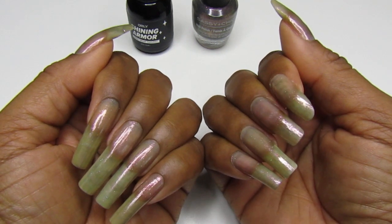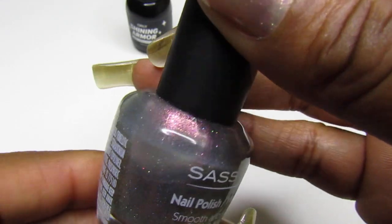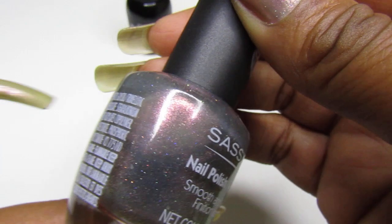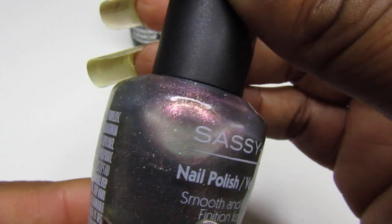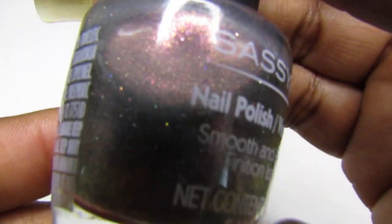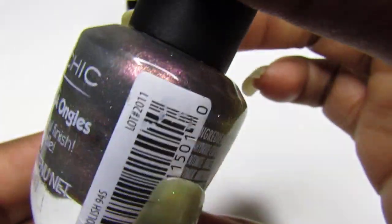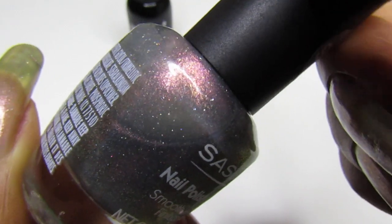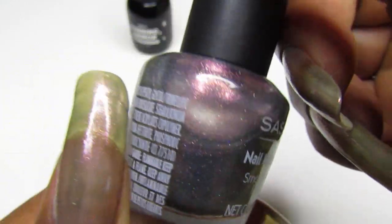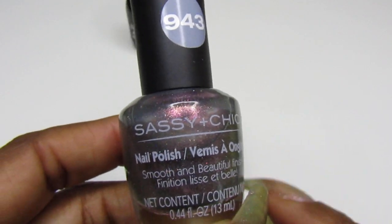So I ended up wearing this Sassy and Chic number 943. Look how pretty that is — this is the iridescent wine color. You guys have seen me do a test on these on black and white. It's a newer color; it is a topper or you could wear it alone by itself. Look at that hollow shimmer in there — so freaking pretty. It doesn't have a name, but they should have named it 'iridescent wine.'